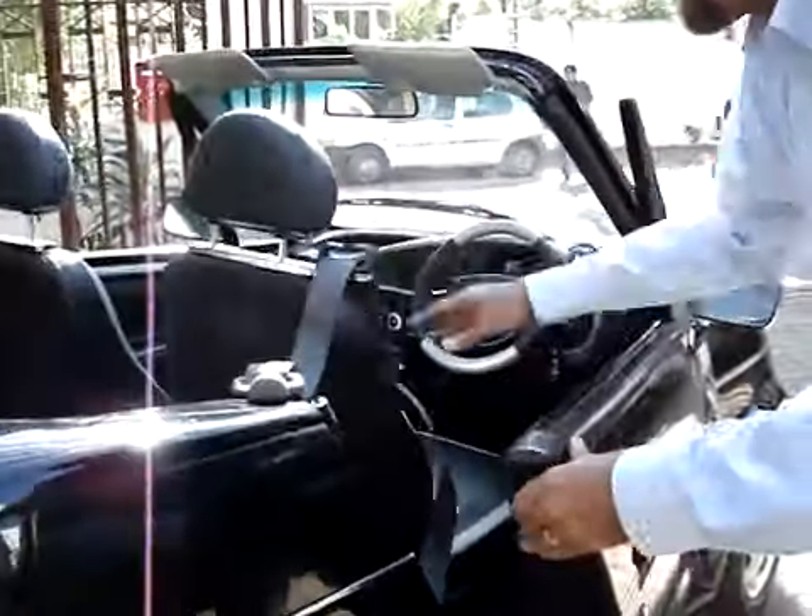The front area is mainly for storage. That's where you store your stuff in the front.